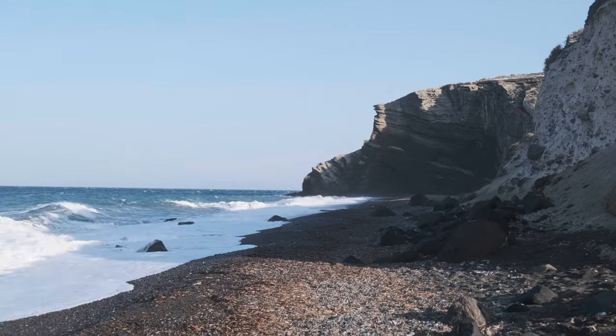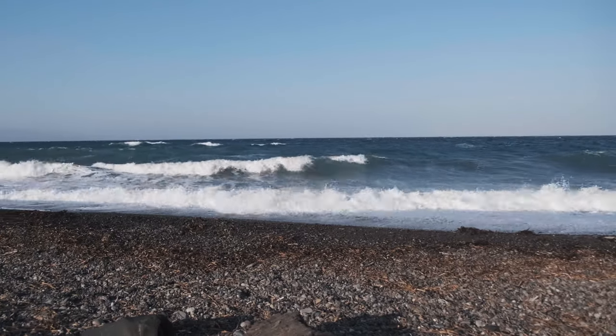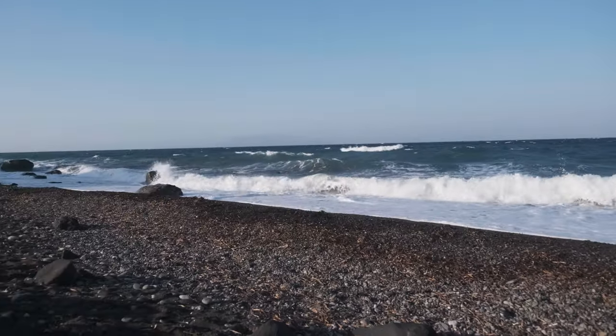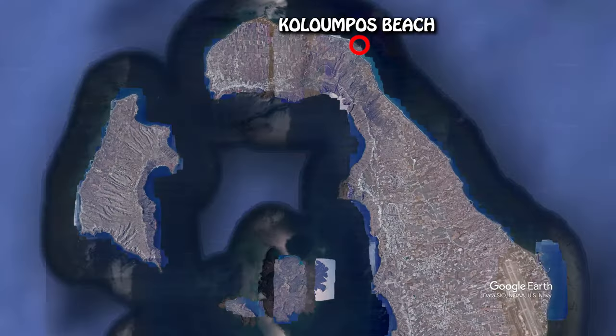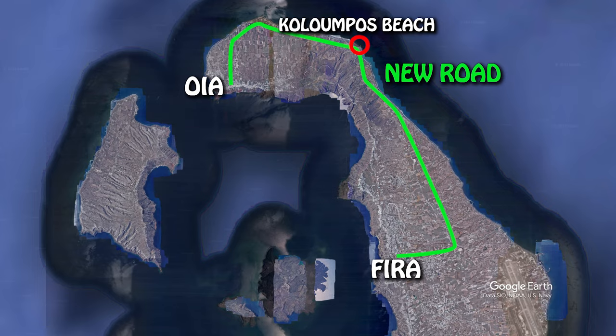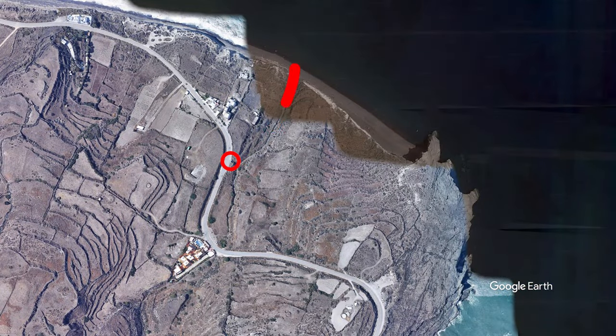The fourth spot is Koloumbos Beach, my favorite beach on the island. It can get a little wavy since it faces north, where the strong summer winds come from, so try to go on a non-windy day. The beach is along the new road between Fira and Oia. The parking spot is not on Google Maps, so I'll leave GPS coordinates in the description.